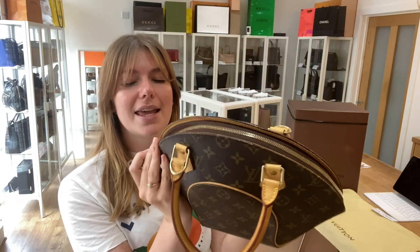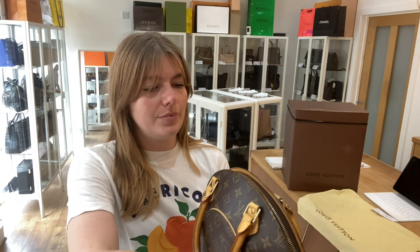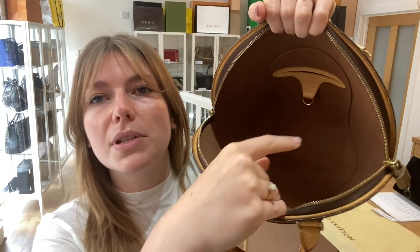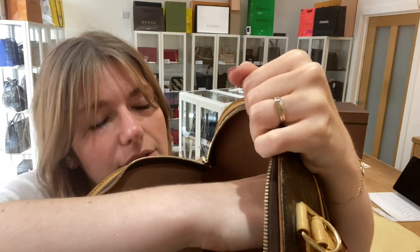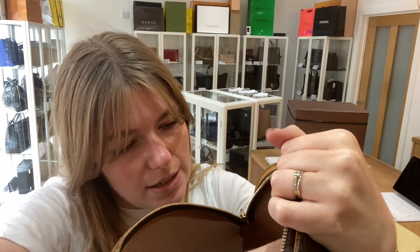and you've still got the padlock and the key as well — I'll zip it up for you. Inside you've got a nice big open space, a little D-ring in there, and then you've got one flat pocket. The date code is just under here; this one is from 2006, and it's in a really nice condition for its age.